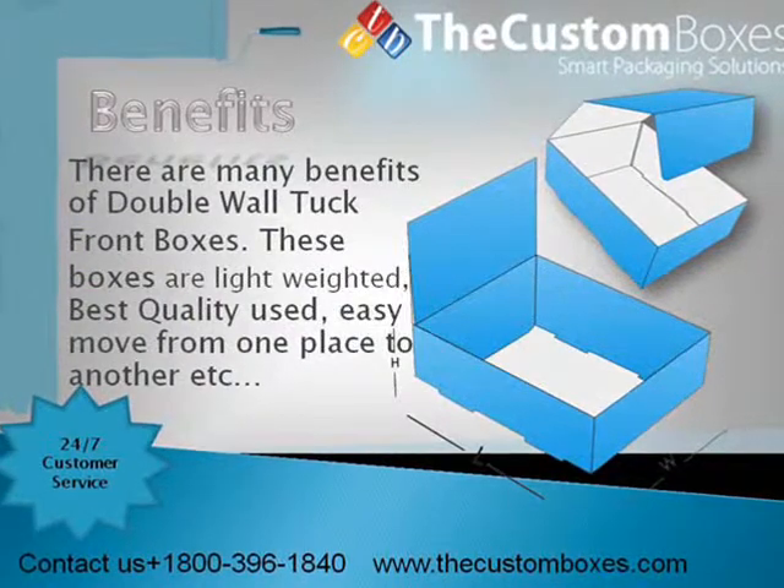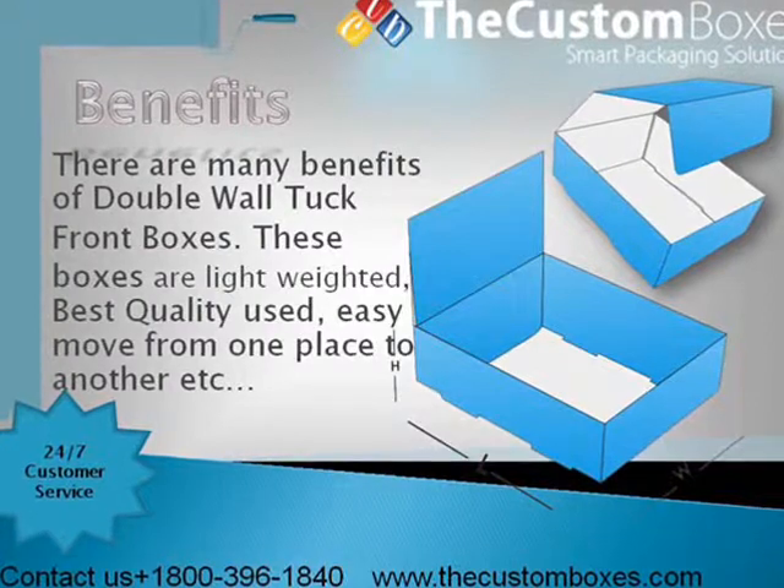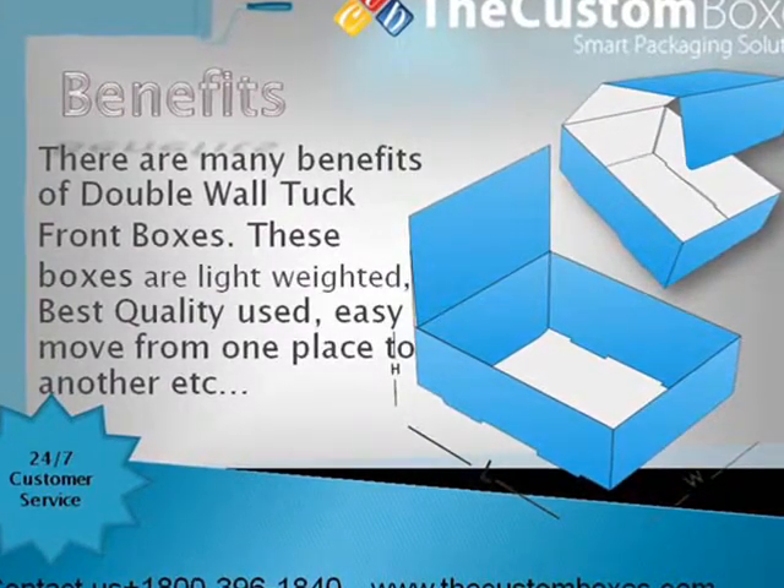Benefits. There are many benefits of double wall tuck front boxes. These boxes are light weighted, best quality, and easy to move from one place to another.